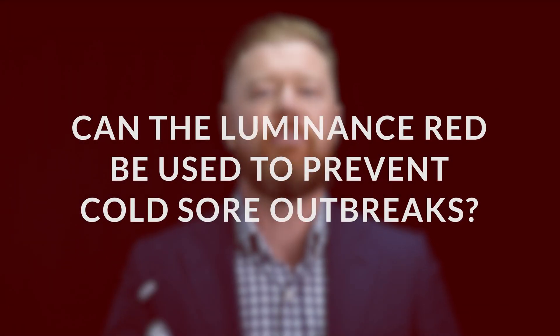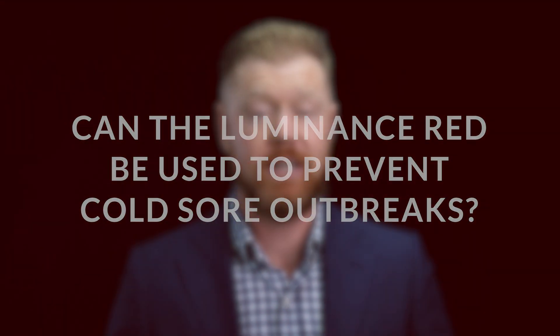Can the Luminance Red be used to prevent cold sore outbreaks? The clinical data is clear: when you apply treatment, you can prevent the recurrence of fever blisters or cold sore outbreaks — just a technical term for stopping future outbreaks.